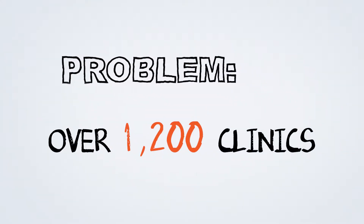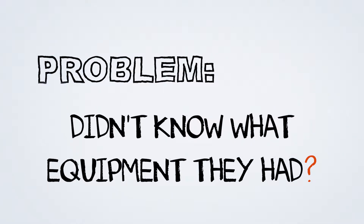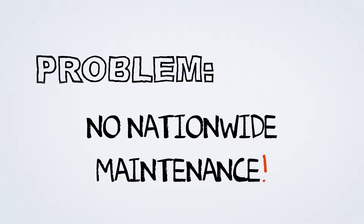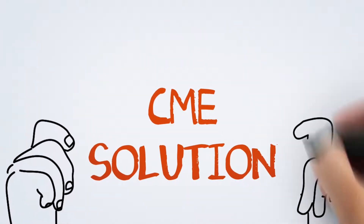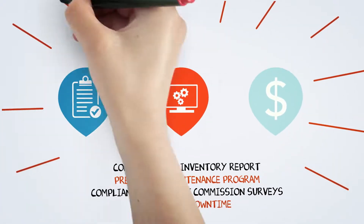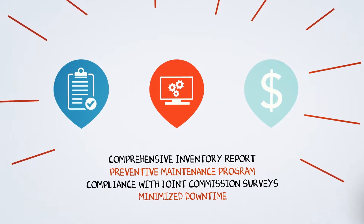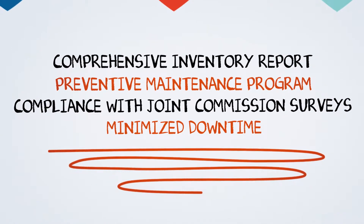For example, a large national network of over 1,200 clinics didn't know what equipment they had and didn't have a nationwide company to monitor and perform preventive maintenance. We helped develop a comprehensive inventory report, a preventive maintenance program to ensure that each location was compliant with Joint Commission surveys, and we minimized their downtime.